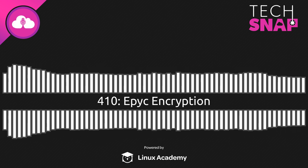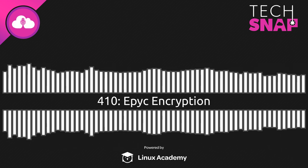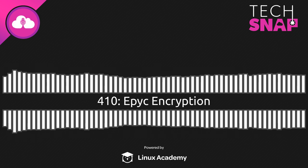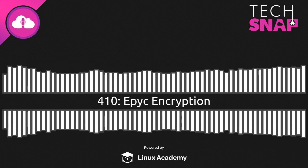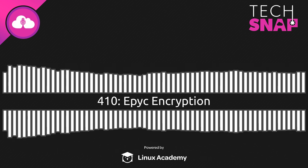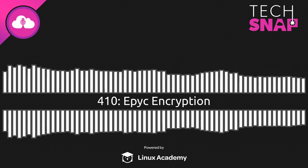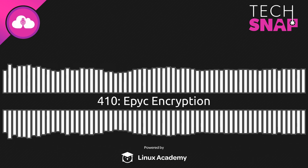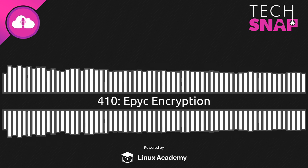How does SME actually compare to Intel's SGX? SGX does some of the same things, but the big difference is that SGX is only applicable for a very small amount of RAM, has a significant performance penalty, and the software that wants to use SGX encrypted RAM has to be specifically written to access it — it's a major codebase overhaul. You can't just turn SGX on for a workload you want to run. There is no performance penalty with SME and it applies to every last byte of RAM on the whole system. You literally just have to turn it on in BIOS.